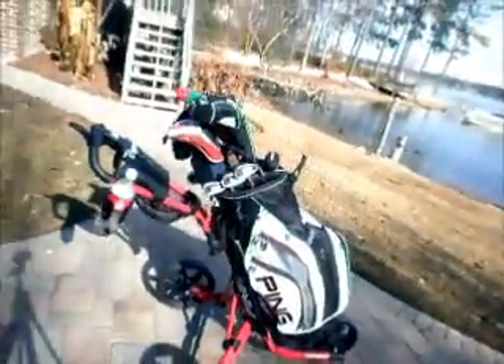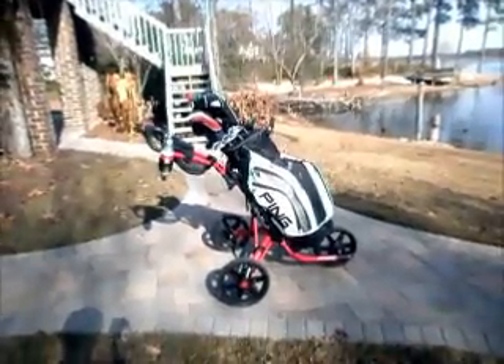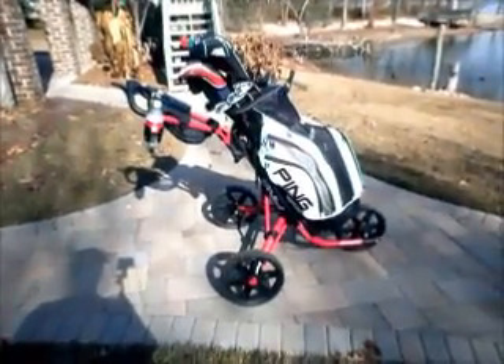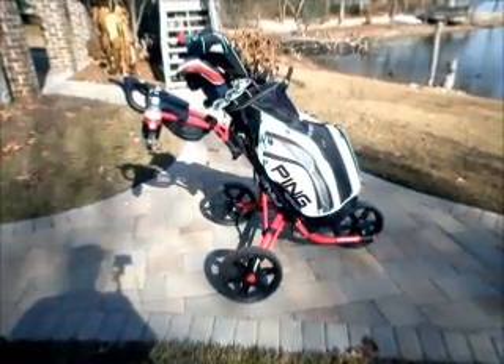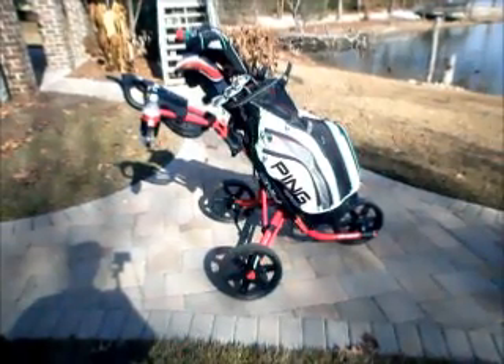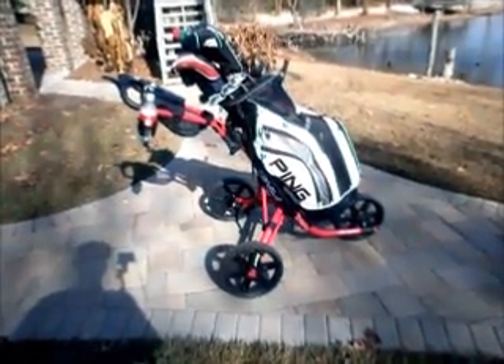I get a lot of comments about this bag and this cart. This is one outstanding package right here — the Quick Gear cart and the Ping bag. Red cart, obviously, and then you've got the black-white charcoal of the Ping bag and the Ping logo with black and red embroidery. It's just a really cool package.